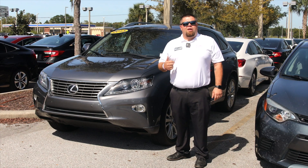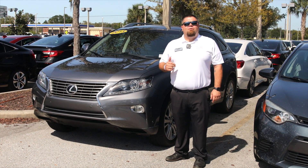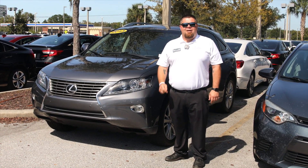Come see us today — a short 10-minute drive north of I-4. Call us at 813-929-7200. Don't forget to ask for Sherrod. You have a great day.